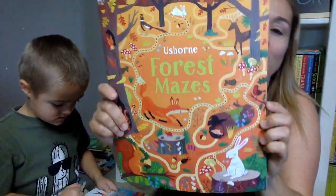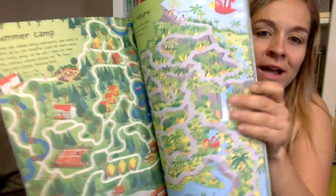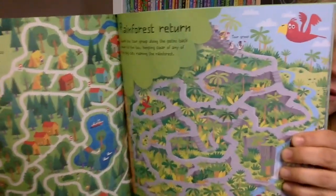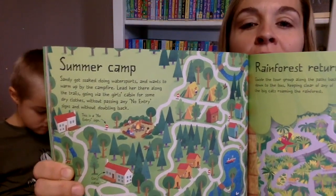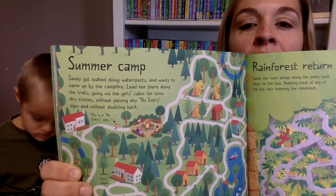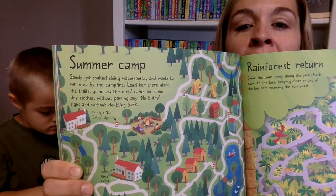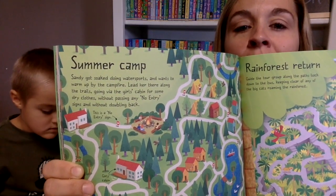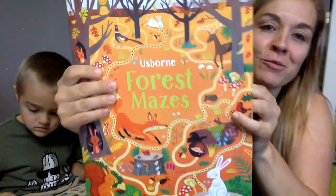Brand new maze book, all about the forest. I love anything forest or woodland — I just think it's so pretty to look at. We also love to read the little sayings at the top: 'Sandy got soaked doing water sports and wants to warm up by the campfire. Lead her along the trails, going via the girls' cabin for some dry clothes, without passing any no-entry signs and without doubling back.' So you really have to read it to figure out which way to go. Super fun new maze book.